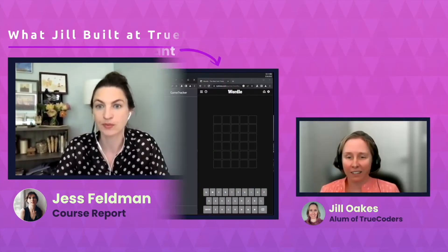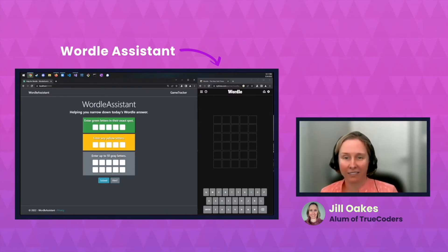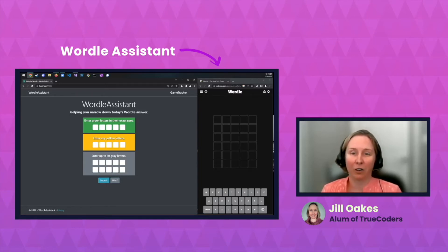Let's have you share your screen so we can walk through your capstone project. What is the name of the project you built at TrueCoders, and what problem is it solving? This is Wordle Assistant. My project's on the left, and the Wordle game from the New York Times is on the right side of the screen. Wordle Assistant helps you cheat at Wordle. How much time were you given to build this? It took an entire two weeks, and it's only a nine-week course, so I was doing 10- and 12-hour days to get it done.